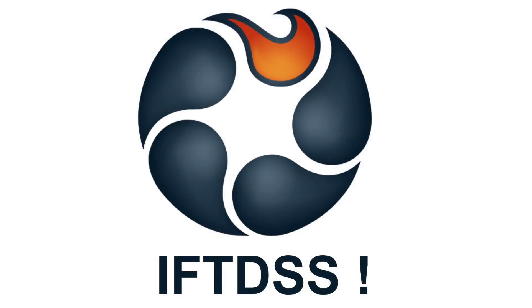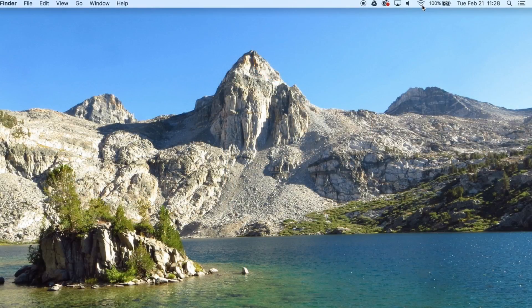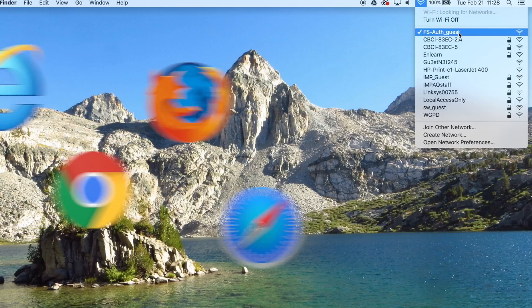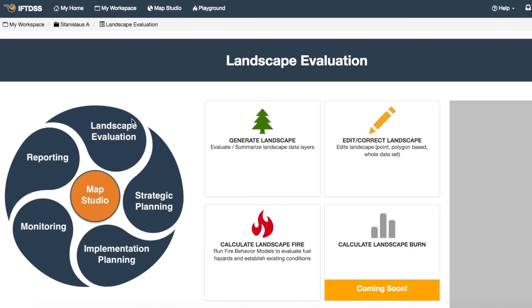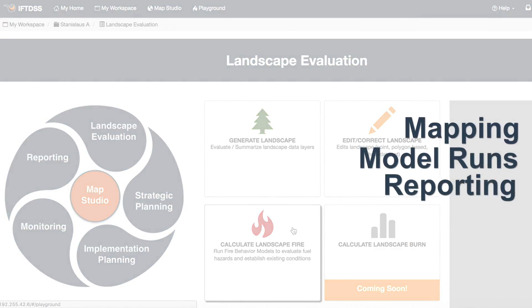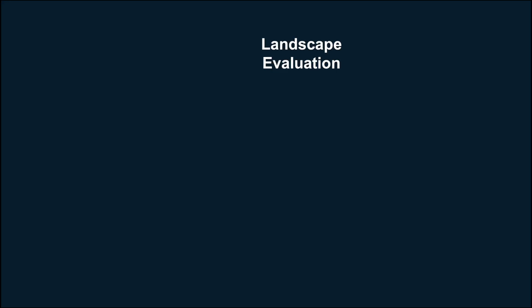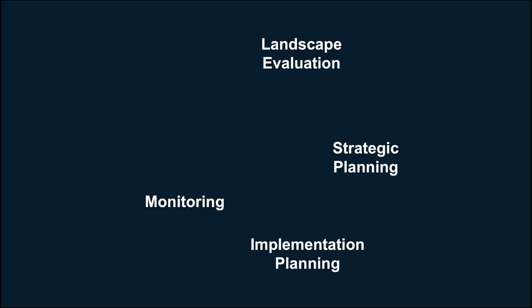Coming to a web browser near you, the IFTDSS web application is entirely online. All you need is an internet connection and a web browser. The IFTDSS web application focuses on mapping, fire behavior and fuels modeling, and reporting to aid in every level of the fuels management planning process, including landscape evaluation, strategic planning, implementation planning, monitoring, and reporting.